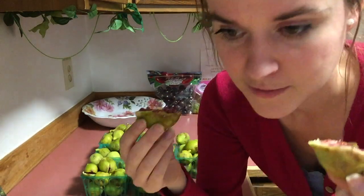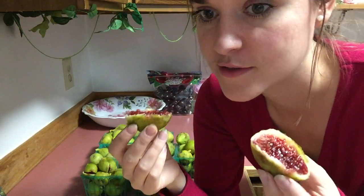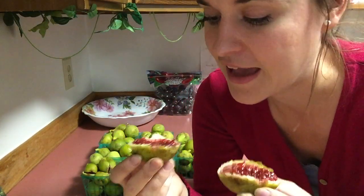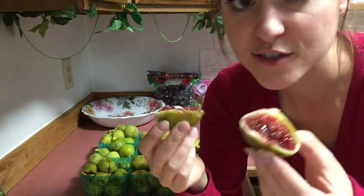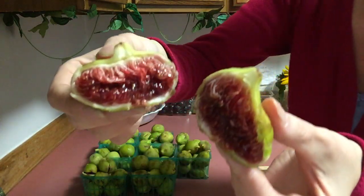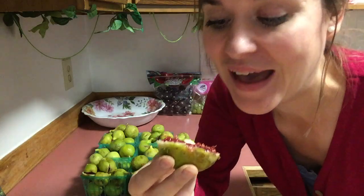That's what I do up here in my area in Fairbanks, Alaska. I go to all the stores available to me and I find these fruits because they are not offered anywhere else in any of the other stores in my area — only at my co-op market. Here we go!